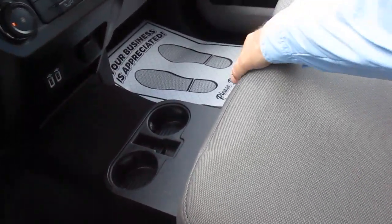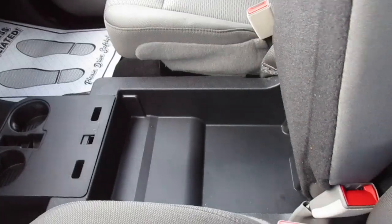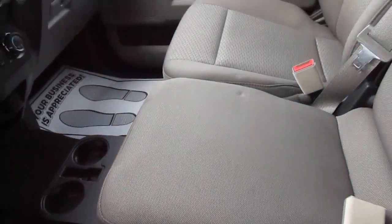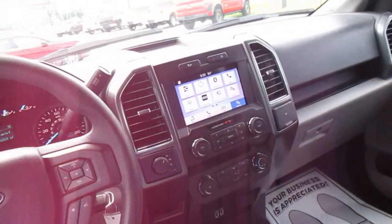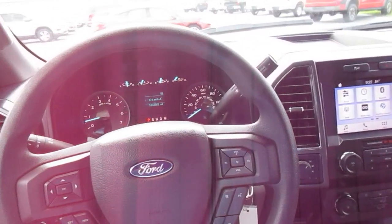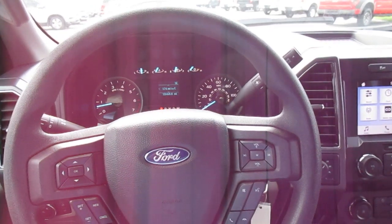There is also storage underneath that console. So if you're in the market for a pre-owned, lightly used F-150 with four-wheel drive, come down to King's Colonial Ford and check this one out. Thank you for watching.